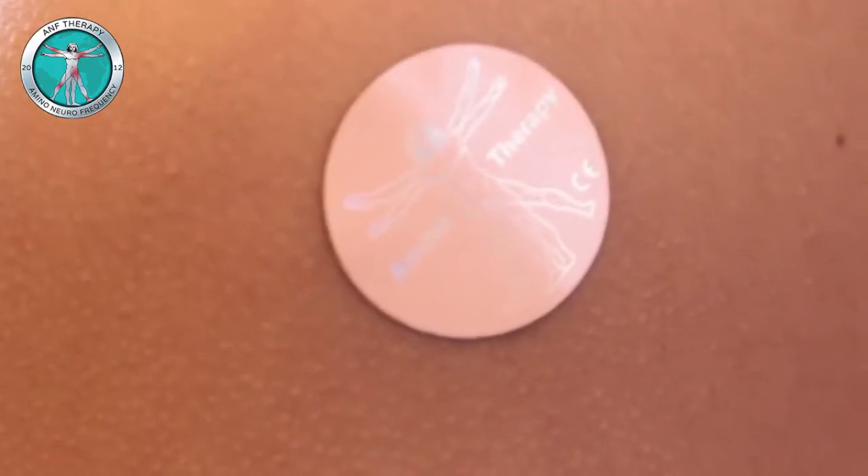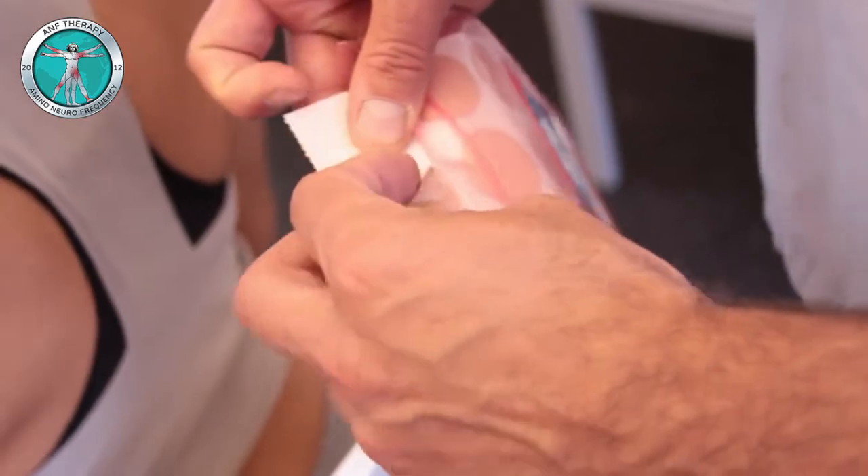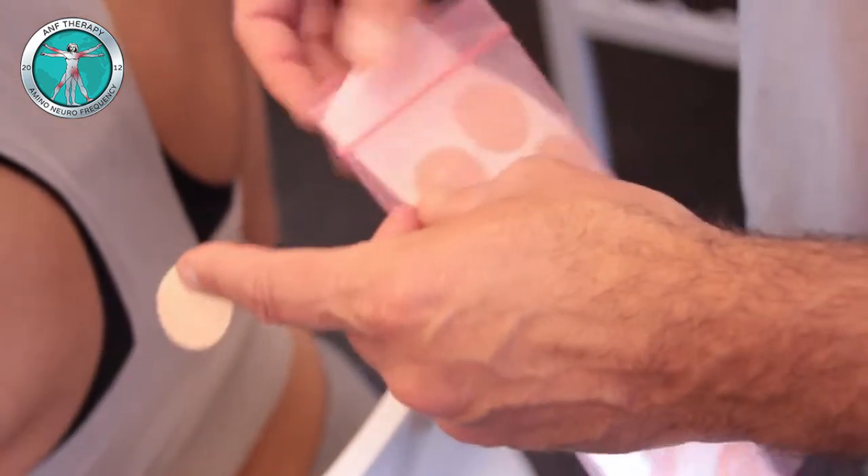It's a treatment that started in Denmark. What's interesting about this treatment — there's no drugs, no surgery. It's basically a circular disc that's made out of a carbonized metal and it's able to hold a frequency. Once you put it on, the heat from your body activates the disc and for three days it puts out a very specific frequency. There are over 120 different patches that all have different frequencies.